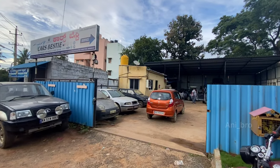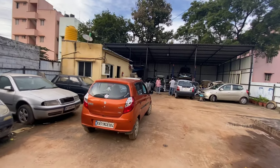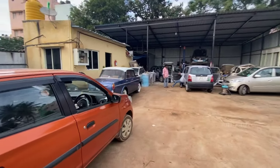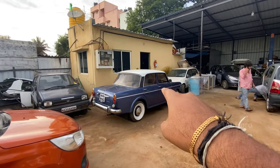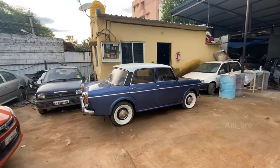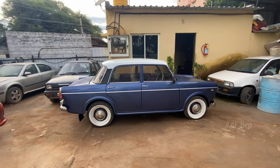Hey everyone, welcome back to my channel. It's your brother Vani and today's vlog - I'm going to talk to you guys about my Padmini. Most of you kept asking me what happened to my Padmini, did I sell it? In fact I didn't sell it, the car is right here, but the problem was, being an old car, this car kept giving me issues and it still is giving me issues.